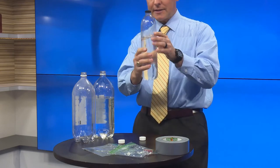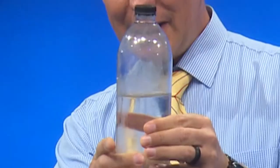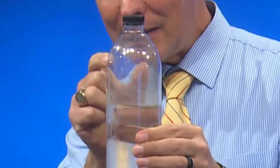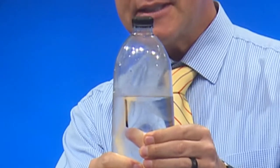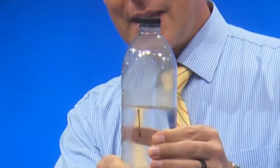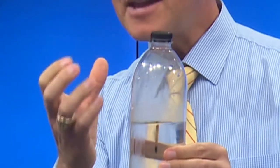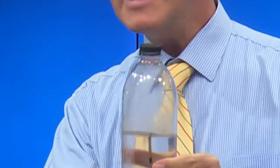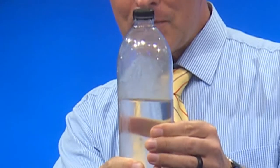When I squeeze the bottle, that increases the pressure. Now when I release it — if you can see it — I created a little bit of a cloud there. I'm going to squeeze it again. That increases the pressure, increases the temperature. But as soon as I release it, it cools slightly and that water vapor condenses on that smoke nuclei. And that's exactly what happens in the sky. You can see it pretty well there — the water vapor rises, it cools, and then condenses on nuclei. And that creates the clouds.